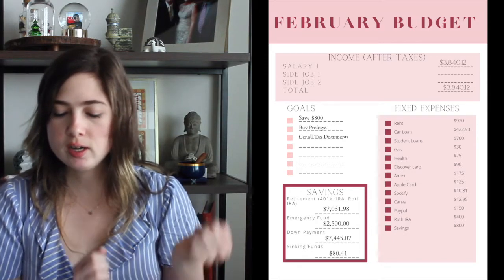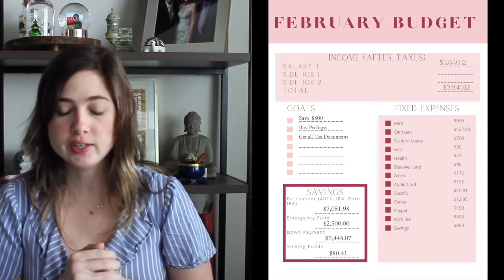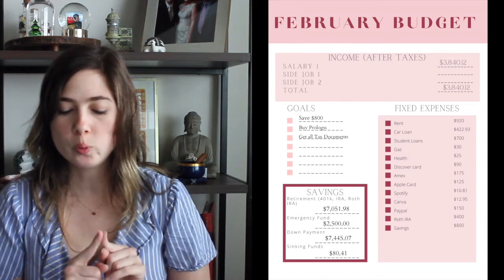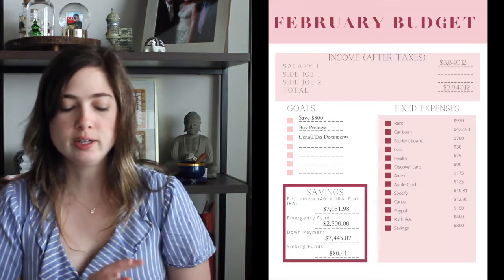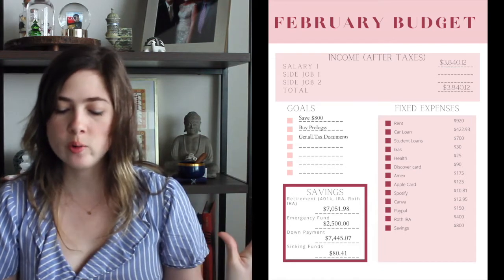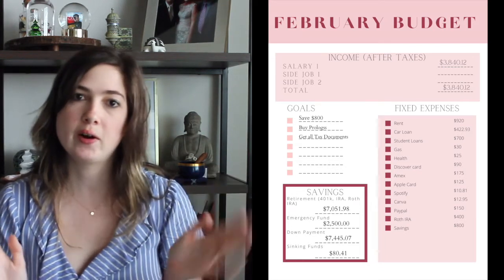Spotify is $10.81. Canva is $12.95. Then $400 to the Roth IRA — I already made that conversion, and that was one of the goals I had for the near future. I just went ahead and did it because I saw the numbers were going to work out. So $400 will be going to my Roth IRA. $800 in savings, which breaks down to $400 for the house down payment, $300 for the emergency fund, and $100 for sinking funds.